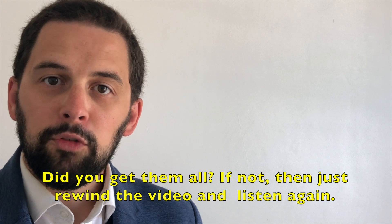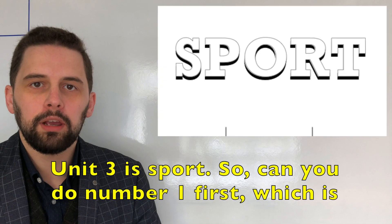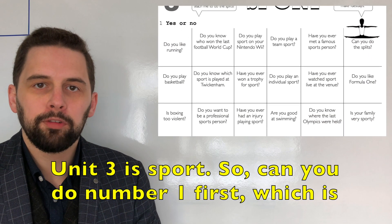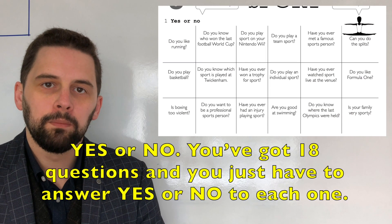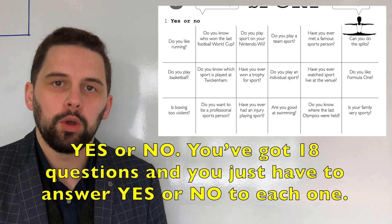Did you get them all? If not, then just rewind the video and listen again. Unit three is sport. So can you do number one first, which is yes or no. You've got 18 questions and you just have to answer yes or no to each one.